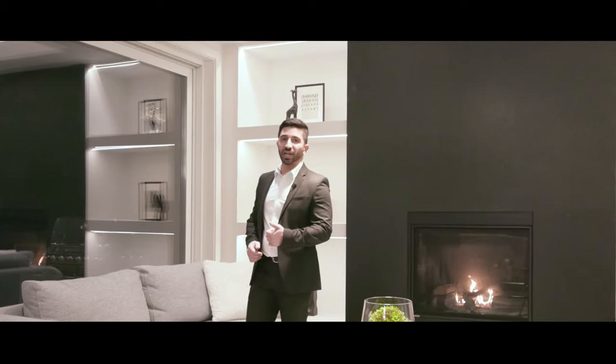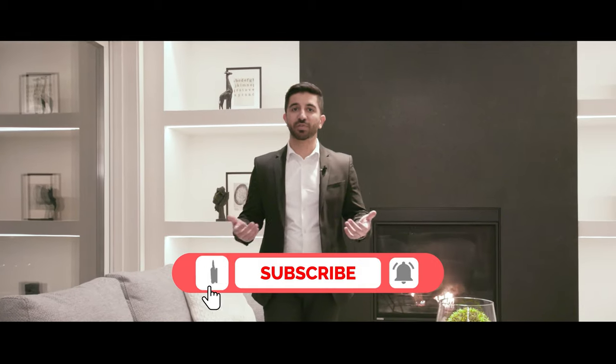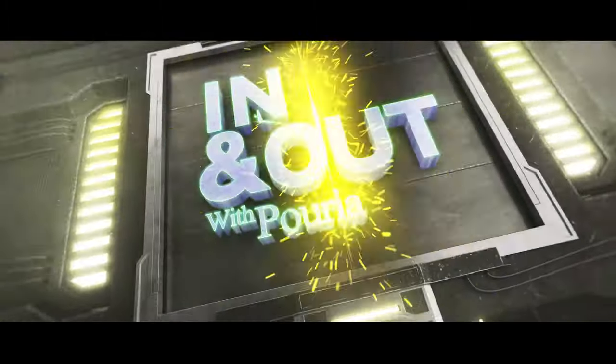Just before I take you guys to see the kitchen, if you like this video please take a moment to like it and subscribe to my channel. This will help me get motivated to make more of these videos. Thanks.